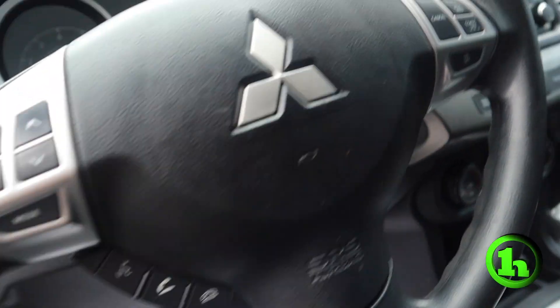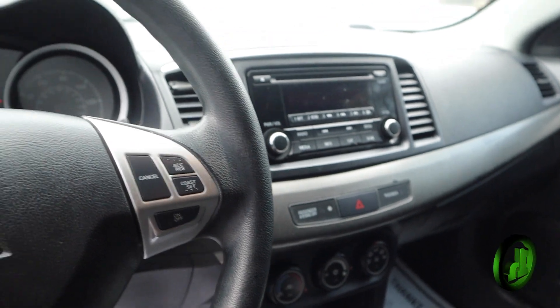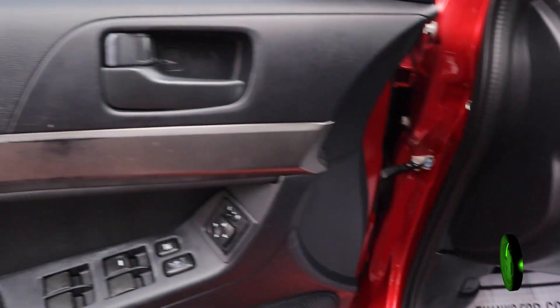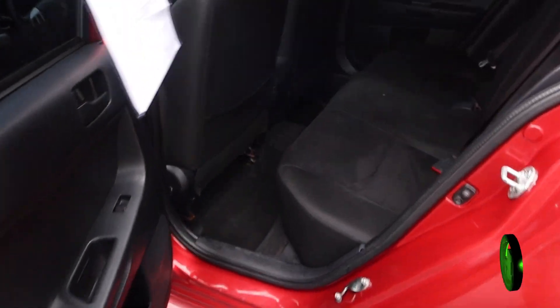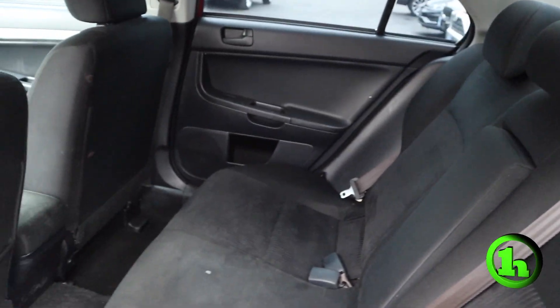We've got the steering wheel mounted controls, cloth seats, powered windows and locks. I'm going to show you the back here — see how it's been well maintained.